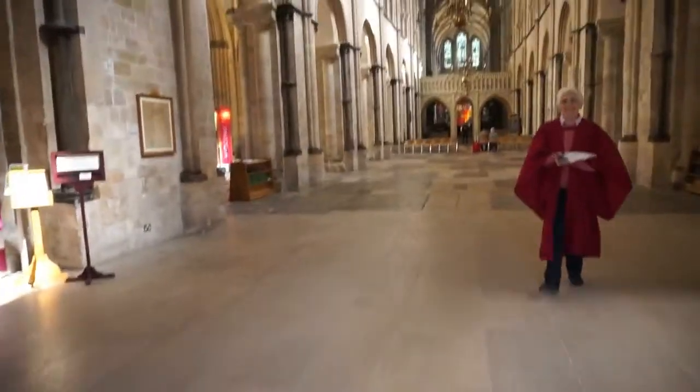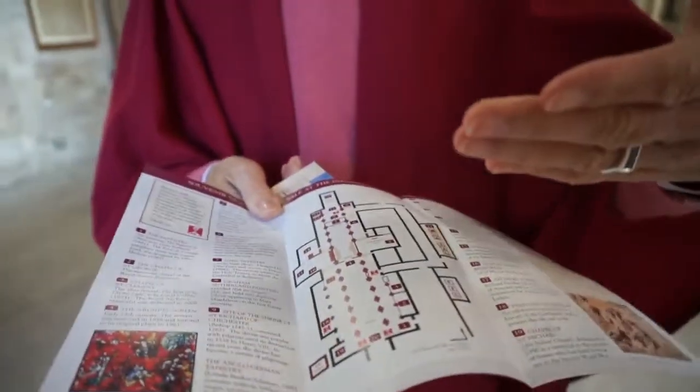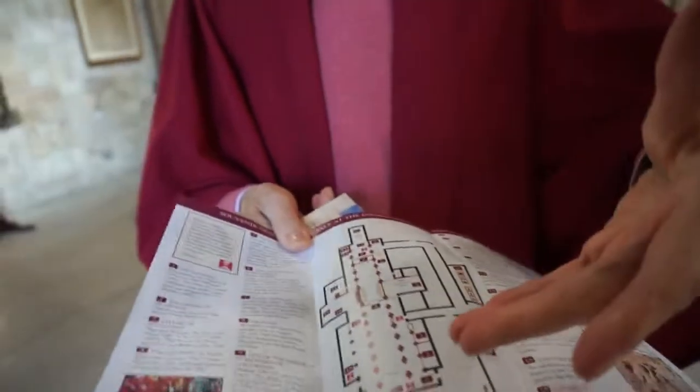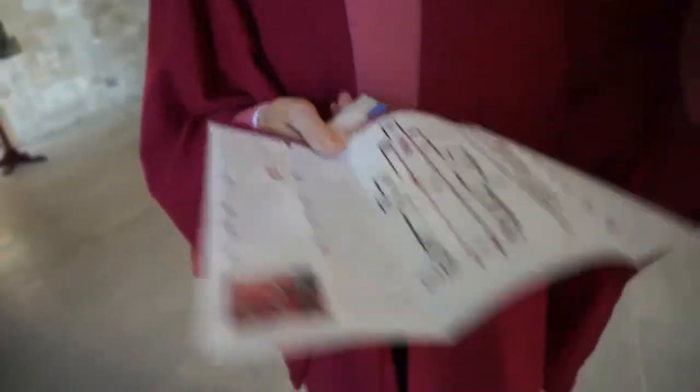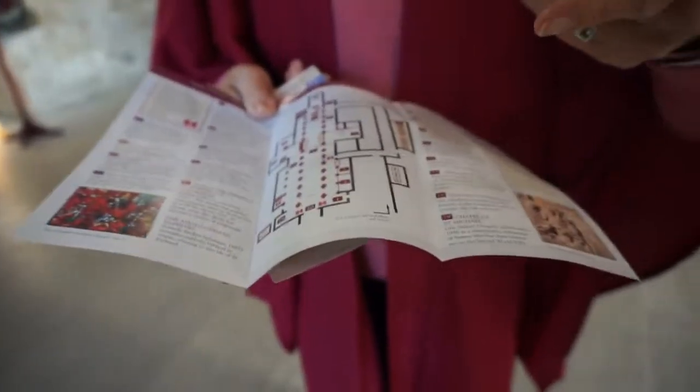Good afternoon. Good afternoon. Is this your first visit? It's not. Yeah, but you can explain to me a little bit if you want. Obviously English isn't your first language, so you're clearly very fluent. Would you prefer it in your own language? Yeah, I would prefer it in Spanish, please.